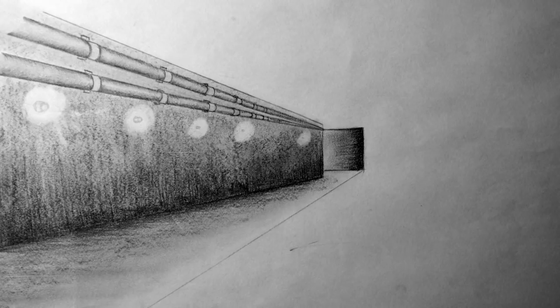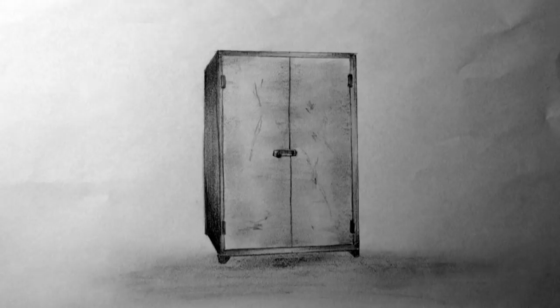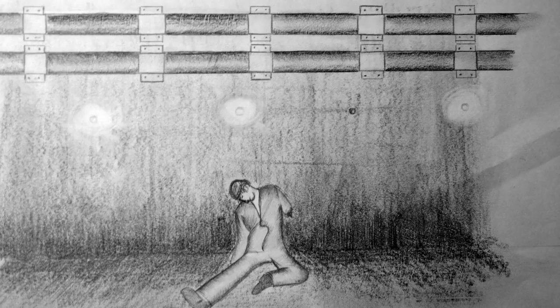The exact size of the labyrinth complex to which SCP-432 connects cannot be accurately measured, as each time the doors of the cabinet are closed and then reopened, the entrance apparently moves to a different section of the maze. The fate of personnel within the maze when the door is closed is unknown, although remains discovered within the maze suggest starvation is a likely outcome. Other remains coupled with additional evidence gathered during exploration suggest that the labyrinth contains a large predatory inhabitant of indeterminate species.